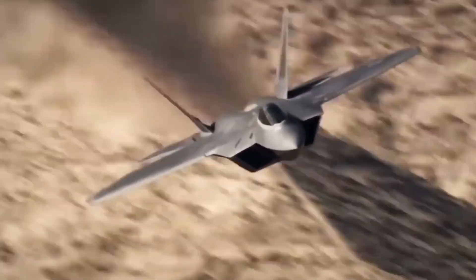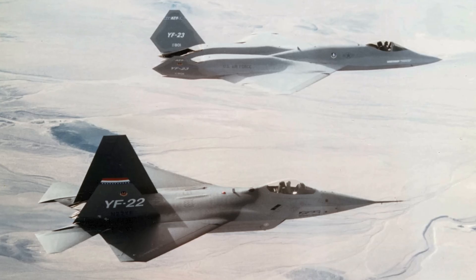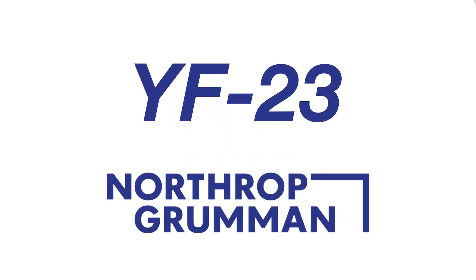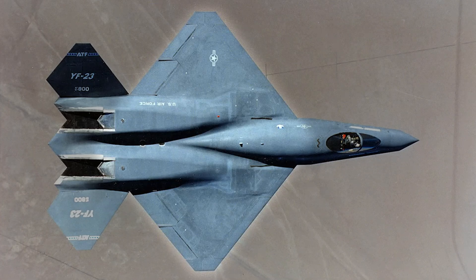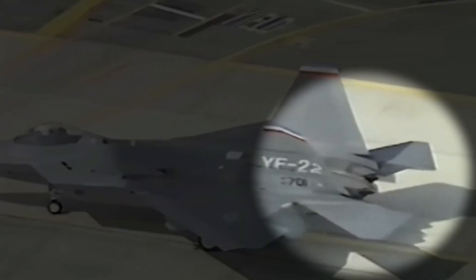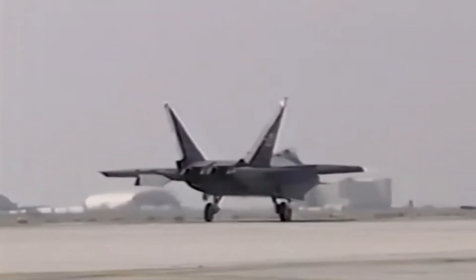The competition for the new fighter project came down to Lockheed Martin and Northrop Grumman, two companies already experienced in developing stealth aircraft. Lockheed introduced the YF-22 prototype, while Northrop presented the YF-23. Both prototypes had their first flights in 1990. While the YF-23 had advantages in speed and stealth, the YF-22 stood out for its superior maneuverability and cost-effectiveness — qualities prioritized by the U.S. Air Force.